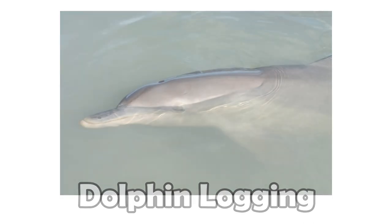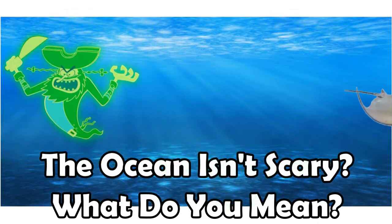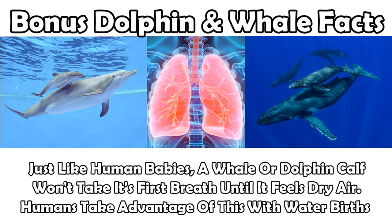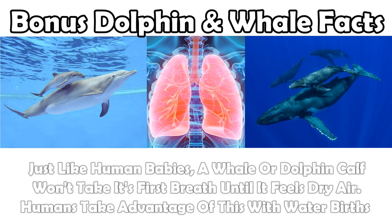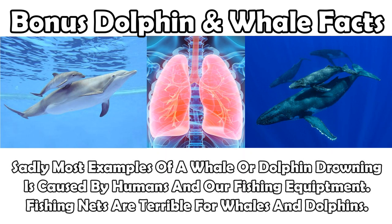The ocean has always been a terrifying place to me, and I could not imagine sleeping out there being so vulnerable. I did, however, learn some pretty interesting facts about the way whales and dolphins breathe. Just like us, a dolphin or whale's first breaths are triggered by the dry air above the ocean. Humans use this to our advantage with water births — a human baby won't actually gasp for air if it's born into a tub of water, but will wait until it's been brought to the surface. Also, marine mammals very rarely drown. They have a much larger tolerance for CO2 than land mammals and don't have a reflex that will make them take a breath underwater. It's thought that every breath is a conscious decision, which is why it's so important for them to remain alert while they sleep, unlike us who breathe automatically. Sadly, most cases of drownings are our fault, being the result of fishing equipment like nets and traps.